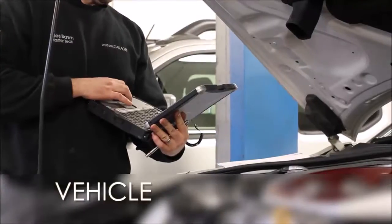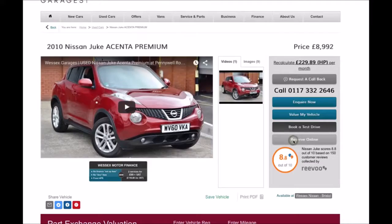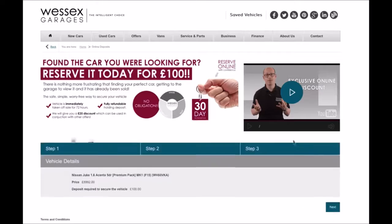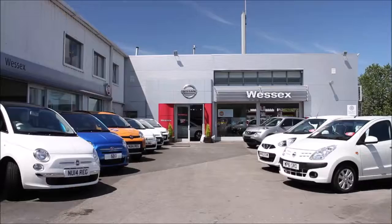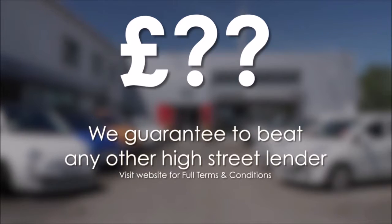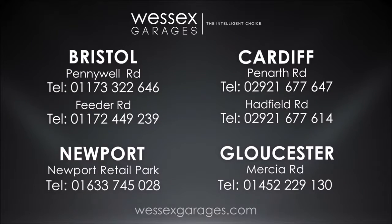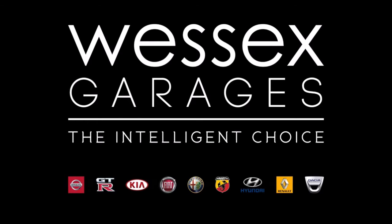Every Wester's Garages used car receives a vehicle health check from our qualified technicians. Reserve online today and you'll receive a £25 discount. If you're looking for options to fund your purchase, remember we guarantee to beat any bank or high street lender. For further details or to book a test drive, call your local Wester's Garages sales team or click the link to our website for a choice of over 600 used cars. Wester's Garages is the intelligent choice.